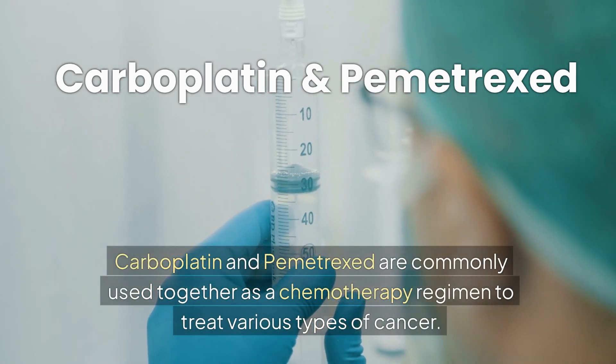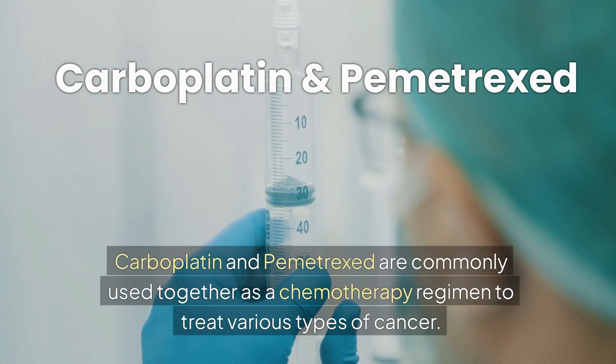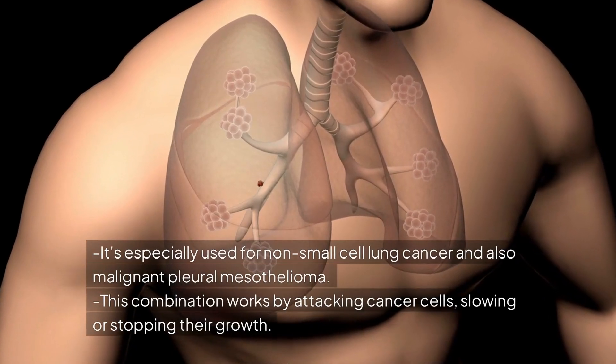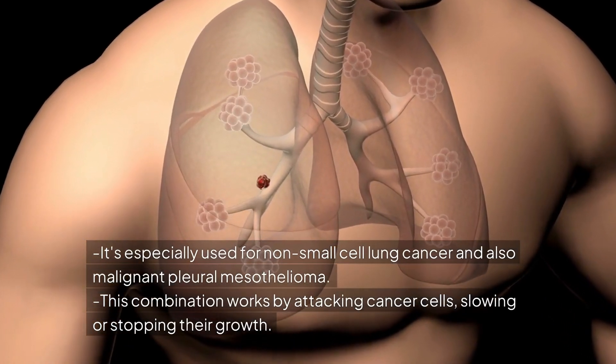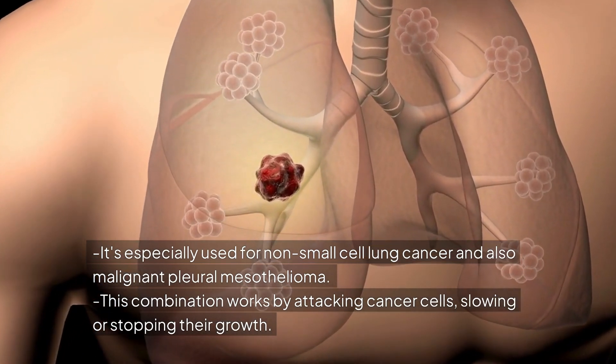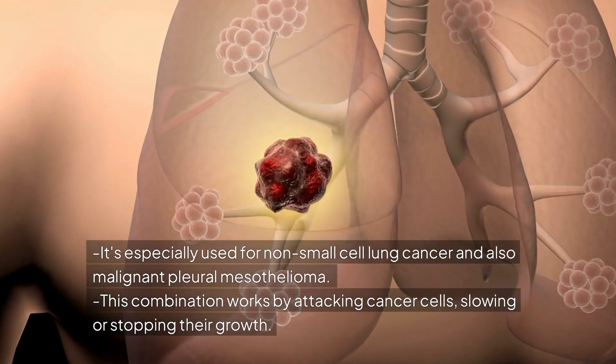Carboplatin and Pemetrexed are commonly used together as a chemotherapy regimen to treat various types of cancer, especially non-small cell lung cancer and malignant pleural mesothelioma. This combination works by attacking cancer cells, slowing or stopping their growth.